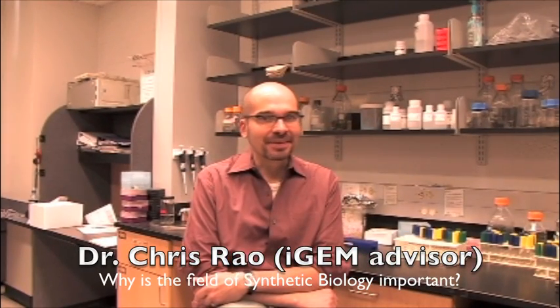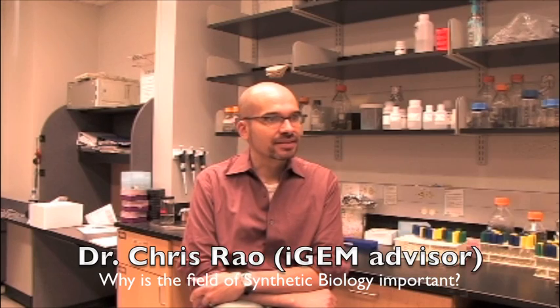iGEM is a unique opportunity for students because not only do they get the experience of being in a lab, we have to come up with our own project, design our experiments, troubleshoot our results, and at the end of the day we're responsible for the entire project. It's a really exciting field, particularly for engineers, bringing engineering concepts to biology.